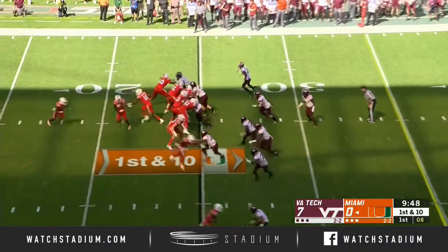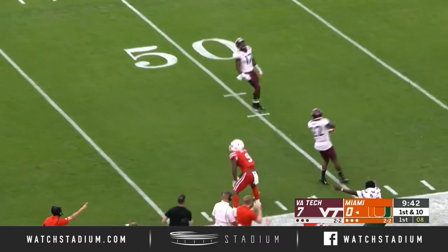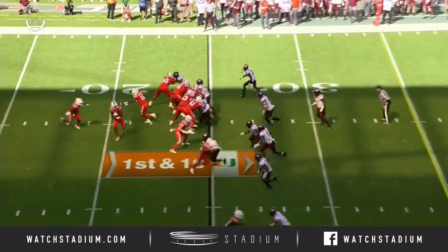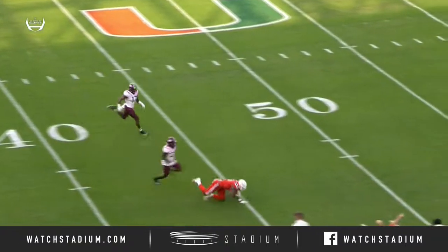First down and ten, Miami from the 25. Little play action, has a man open at the 45 — complete to Brevin Jordan. Watch Brevin Jordan come on the deep over, runs it a simple corner route. Excellent throw, gets behind.